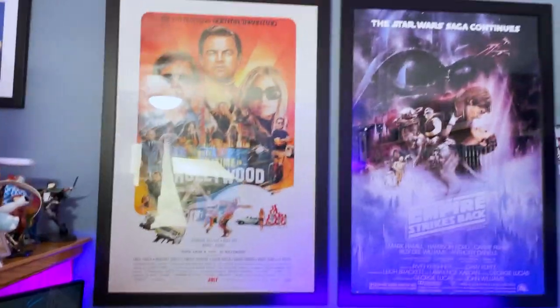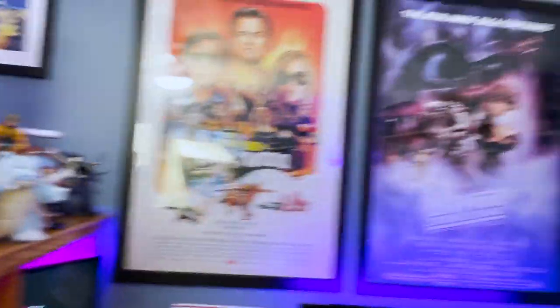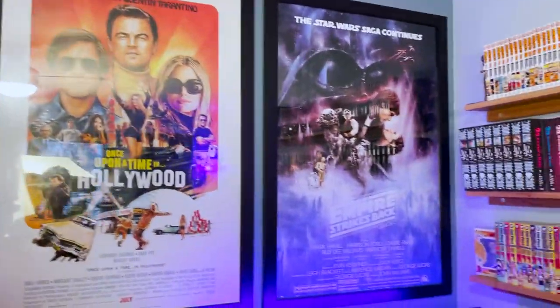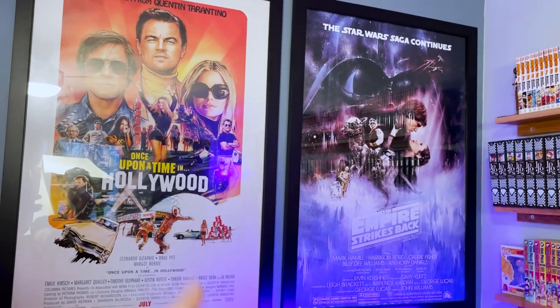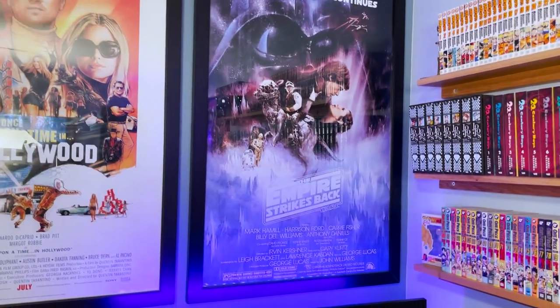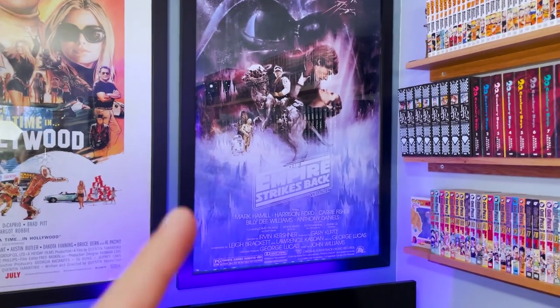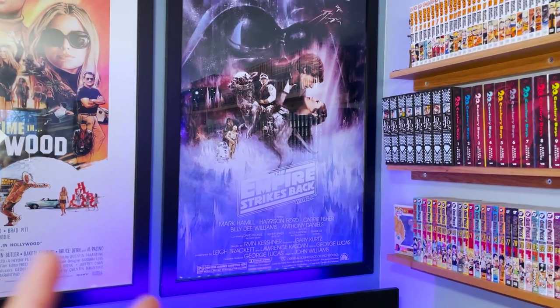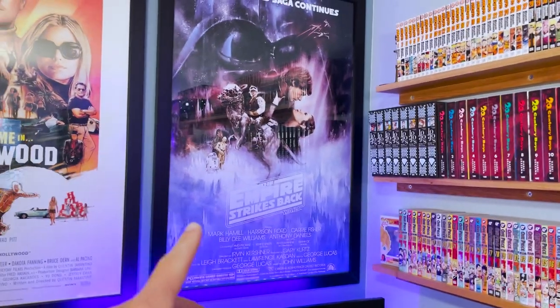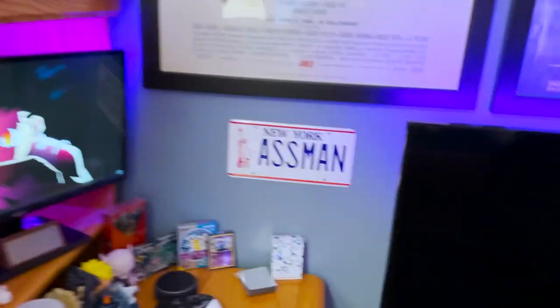Next up I have two of my favorite movie posters — this corner is basically my favorite part of my room. Once Upon a Time in Hollywood, a Quentin Tarantino movie, one of my top 25 movies of all time. Empire Strikes Back — Star Wars is my favorite film series of all time. Actually Return of the Jedi is my favorite Star Wars movie, probably my second favorite movie overall, but I liked the Empire Strikes Back poster more, so that's why I got that.